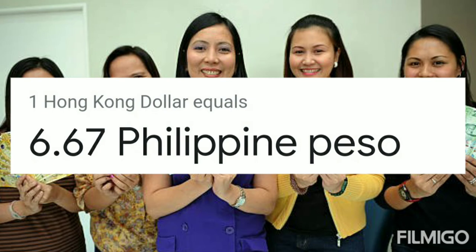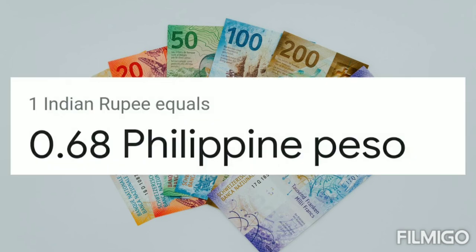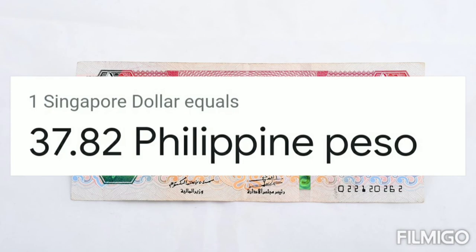One British pound sterling equals 64.65 Philippine peso. One Hong Kong dollar equals 6.67 Philippine peso. One Malaysian ringgit equals 11.99 Philippine peso.